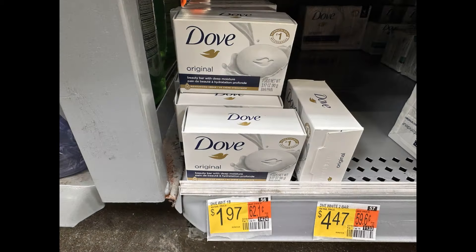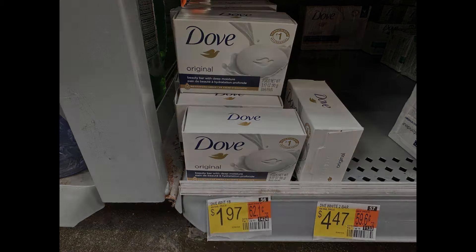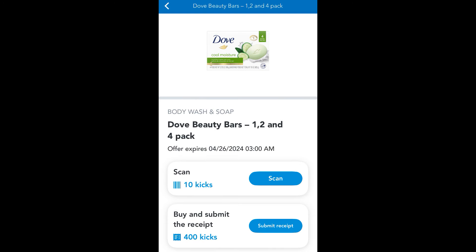Next up, you could grab one of these single bars of Dove priced at $1.97. Over on Shopkick we have 410 scan and purchase kicks — again, make sure you scan it in the store — that's the equivalent of $1.64. So that is going to make that bar of Dove just $0.33.